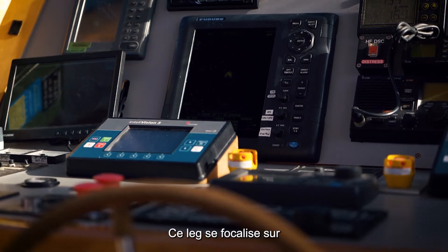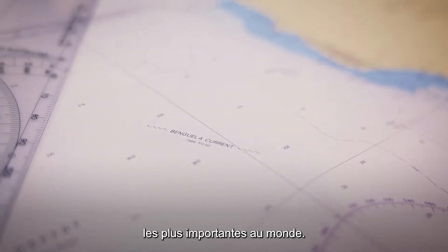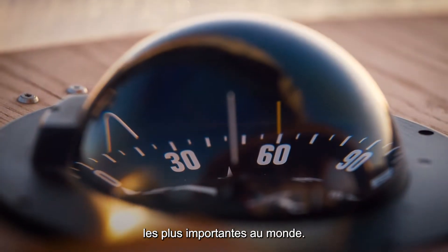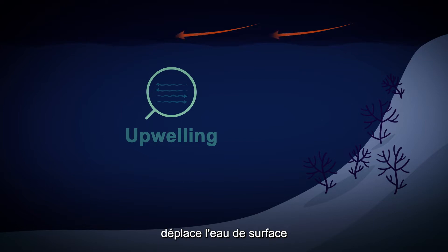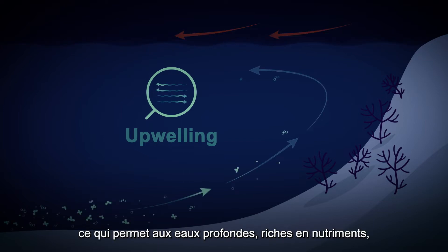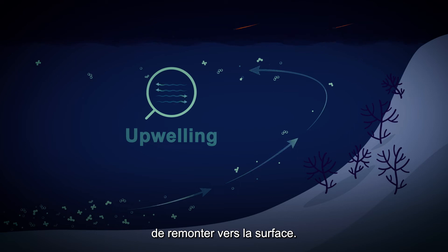This leg is focusing on the Benguela upwelling system, which is one of the strongest upwelling regions in the world. An upwelling is when you've got the winds coming from the right direction — it's pushing the surface waters away and allowing for deep, nutrient-rich waters to come to the surface.